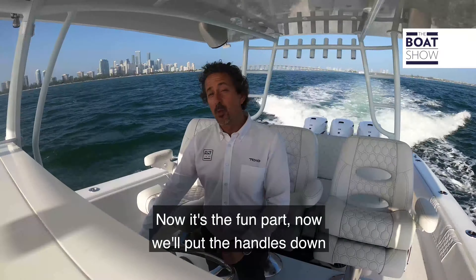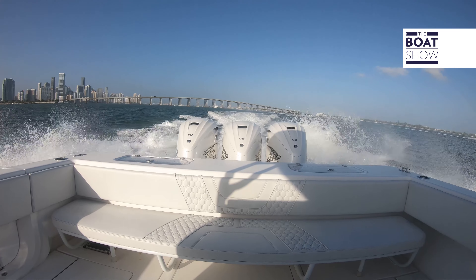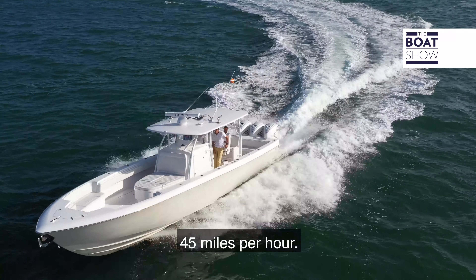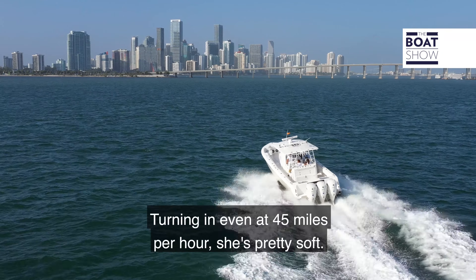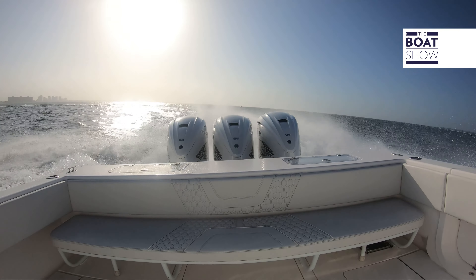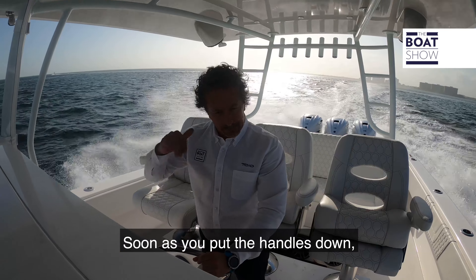Now let's put the handles down and see what speed we can reach. It doesn't take long at all to reach our cruise speed of 45 miles per hour. Turning, even at 45 miles per hour, she's pretty soft — nice and stable. The power from these Yamaha 425s you can really feel it; as soon as you put the handles down it comes in easily.